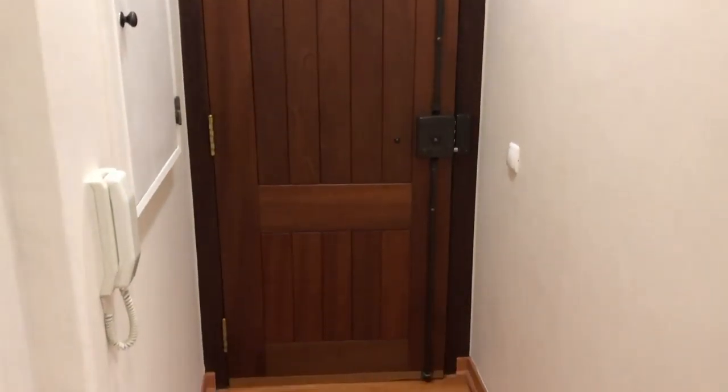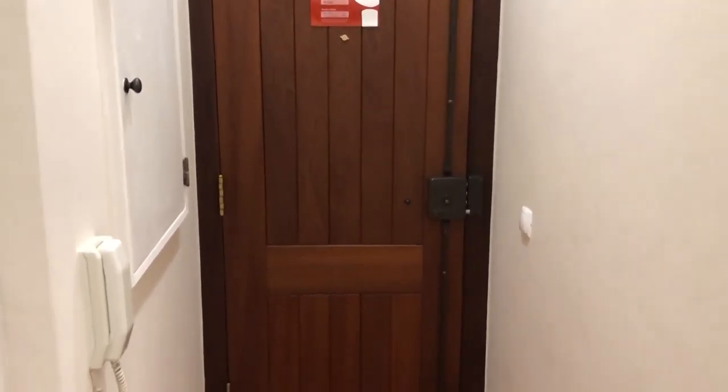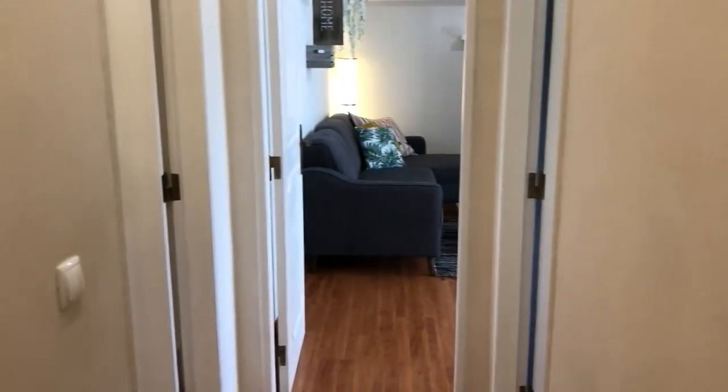This apartment is a one-bedroom apartment on the 7th floor, so let's begin. This is the entrance of the apartment — it's a small corridor, then you turn to your left.